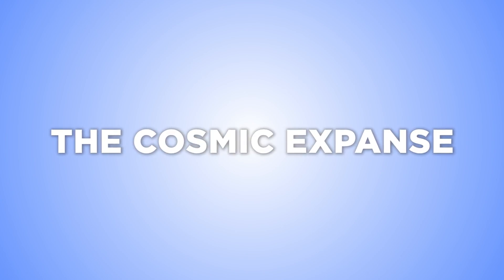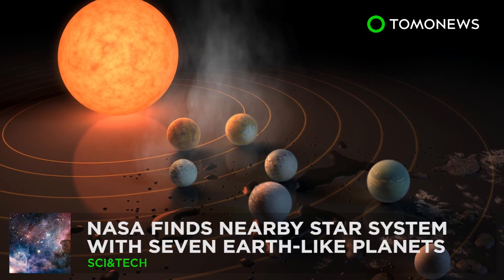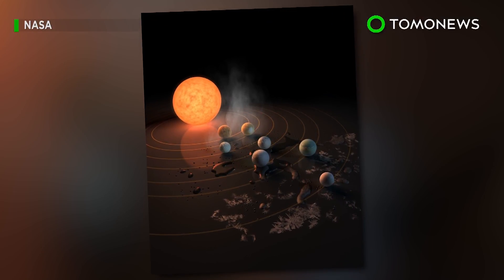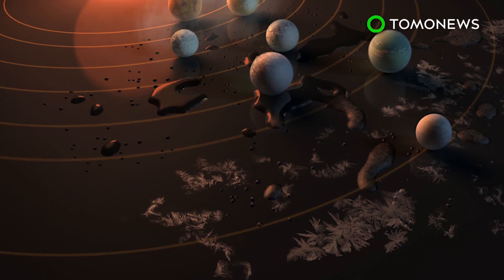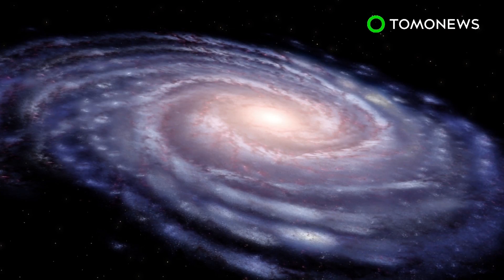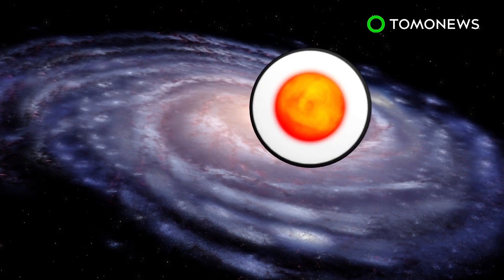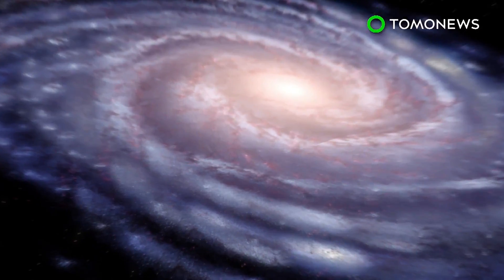To infinity and way, way beyond. NASA this week unveiled a major discovery of a star system that contains seven planets similar to Earth. Using the Spitzer Space Telescope and Earth-based telescopes, NASA scientists have found a star system called TRAPPIST-1, located 40 light-years from Earth.